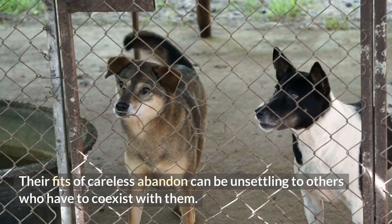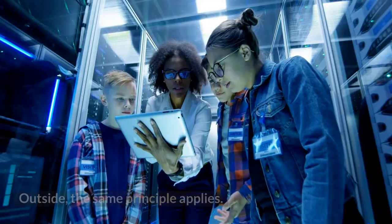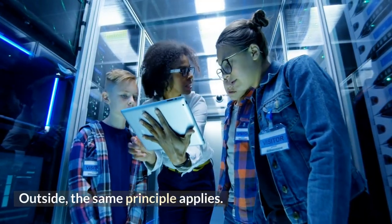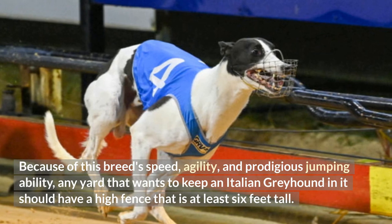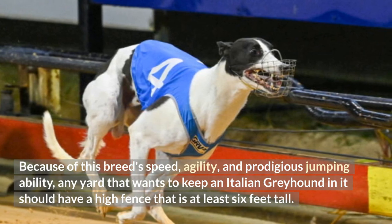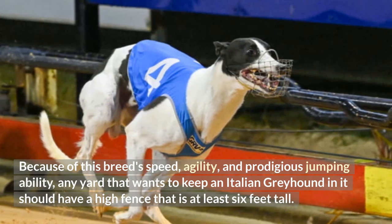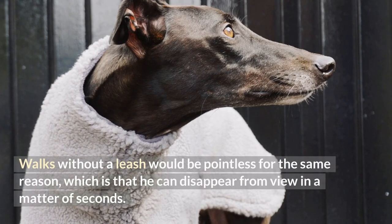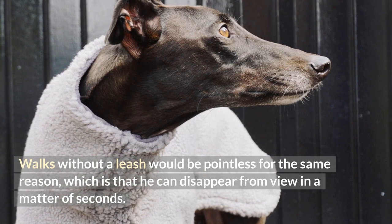Their fits of careless abandon can be unsettling to others who have to coexist with them. Outside, the same principle applies. Because of this breed's speed, agility, and prodigious jumping ability, any yard that wants to keep an Italian Greyhound in it should have a high fence that is at least 6 feet tall. Walks without a leash would be pointless for the same reason — he can disappear from view in a matter of seconds.